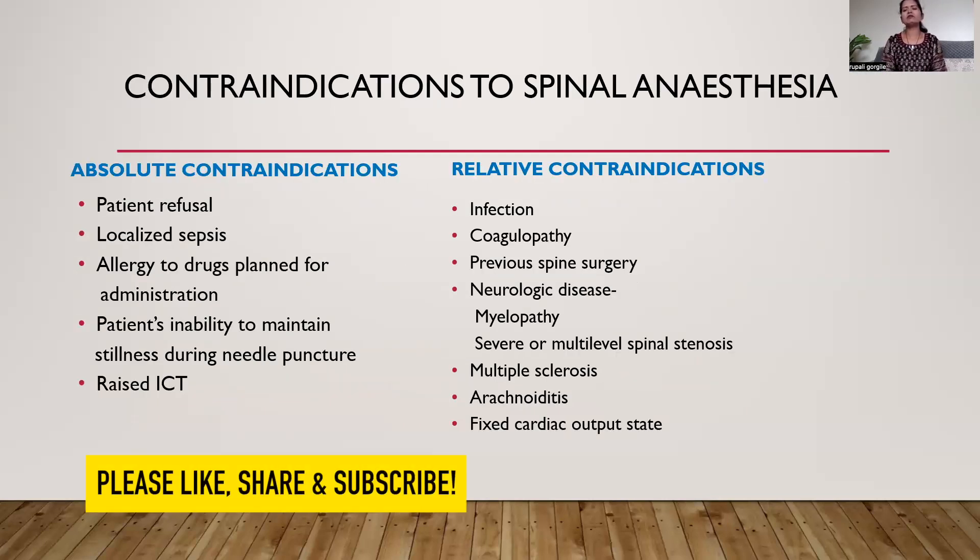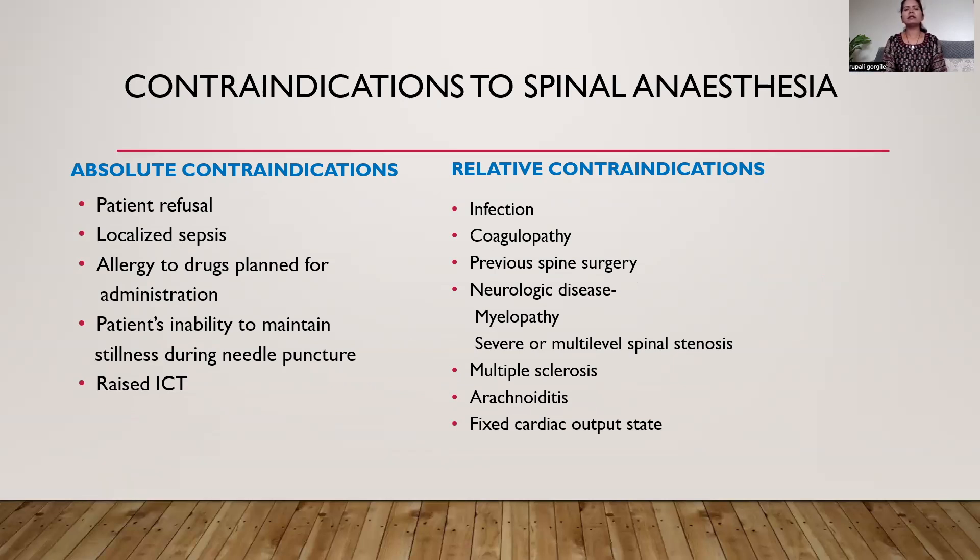Contraindications to spinal anesthesia for spine surgery are the same as for other surgeries. Absolute contraindications are patient refusal, localized sepsis, allergy to drugs, and patients unable to maintain stillness during needle puncture — otherwise it results in nerve injury and raised intracranial pressure. Relative contraindications are infections, coagulopathy, and previous spine surgery, though there are reports where regional anesthesia was used safely in patients with previous spine surgery. Neurologic diseases, myelopathy, severe multilevel spinal stenosis, multiple sclerosis, arachnoiditis, and fixed cardiac output states are also relative contraindications.